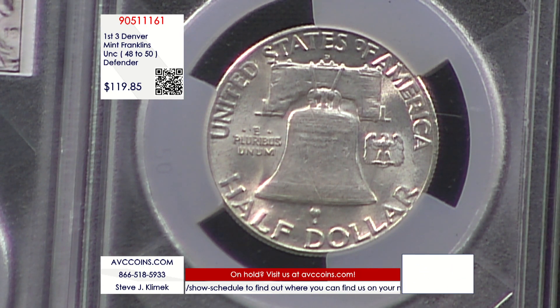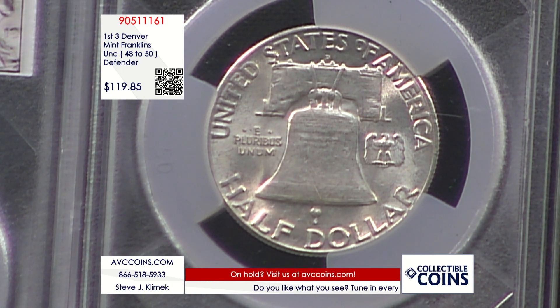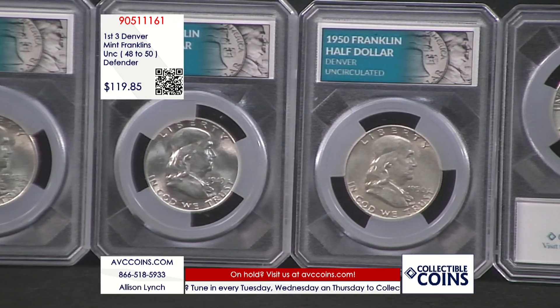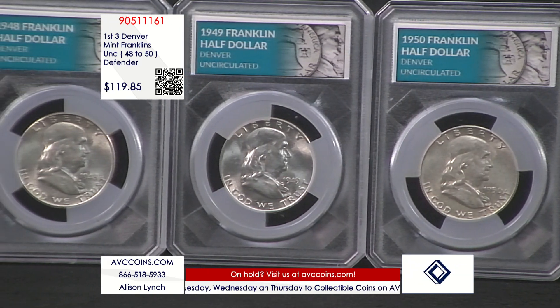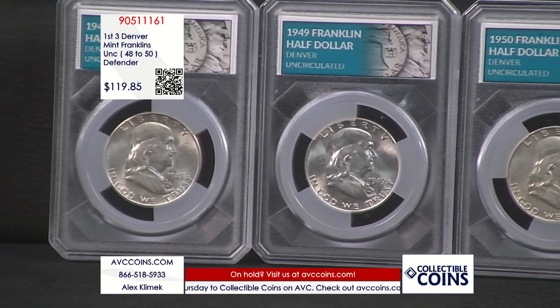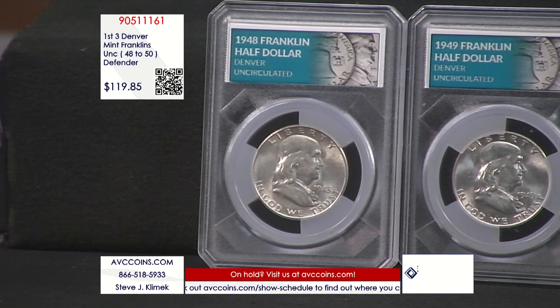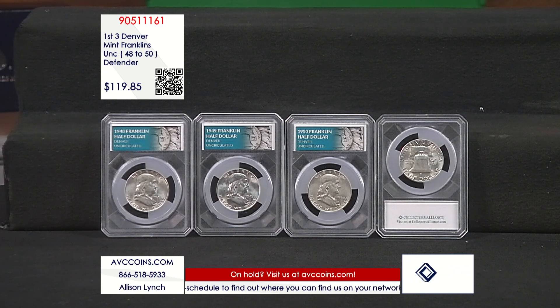There are 14 Denver Franklin half dollars. These are the first three — the last one ending in 1964, and there were no Denvers in '55 or '56. If you look at the lowest-minted coins per the published Red Book, Black Book, Blue Book — how many they made — 1948 is the rarest, 1949 is right behind it, and 1950 is right behind that. It makes the series a bit fun: boom, boom, boom — the three rarest coins in the three-coin set.